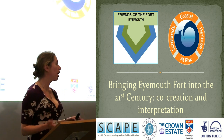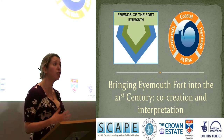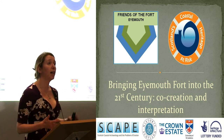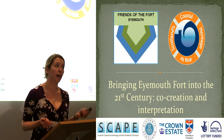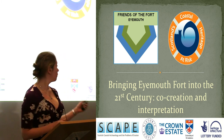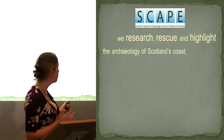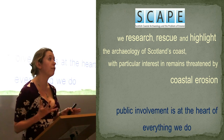We've got a bit of a double header for you here. I'm going to talk briefly about the fort, about its history and political context. I'm going to put it in the context of eroding sites from all over Scotland, and then hand over to Fiona and Willie from the Friends of the Fort who'll tell you about the actual project work we've undertaken. I'm from SCAPE — that's Scottish Coastal Archaeology and the Problem of Erosion — and we work on eroding coastal sites around Scotland with a particular focus on coastal erosion and public involvement at the heart of everything that we do.